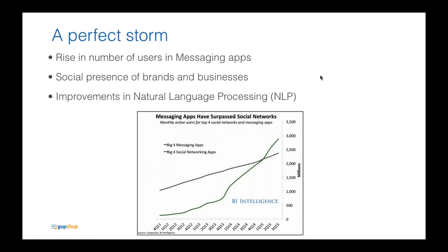Everyone is using messaging apps for pretty much everything. There was a sort of perfect storm — a rise in the number of users in messaging apps. The graph shows the number of users on the big four messaging apps versus the big four social networking apps, and somewhere around 2015 the numbers just shot up and have continued shooting. People are using messaging hundreds of times a day, and brands really want strong social media presence and responsiveness to their customers.